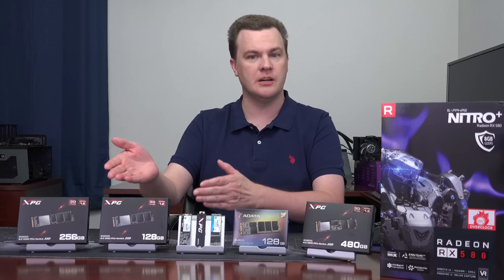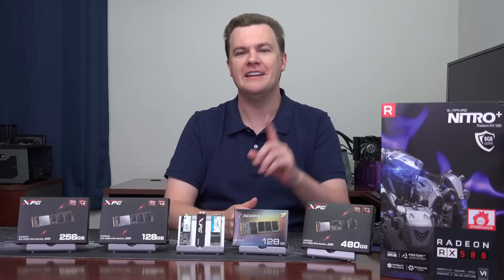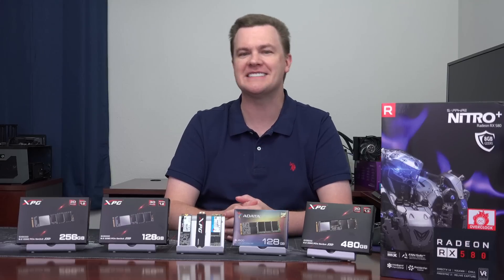Should be fairly clear-cut: double the performance for $5 more. Why watch the video? Go buy that drive, right? Not so fast. If it were that easy, I'd have said that already.